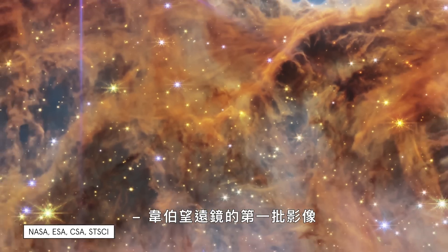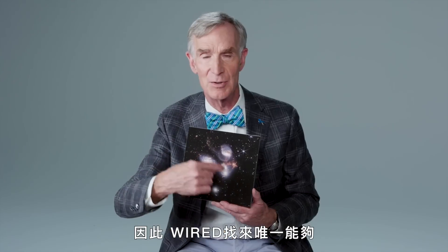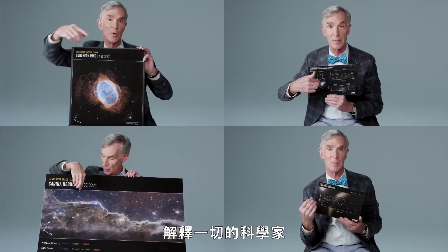The Webb telescope dazzled the world with its first batch of images. So Wired turned to the one science guy that can make it all make sense.